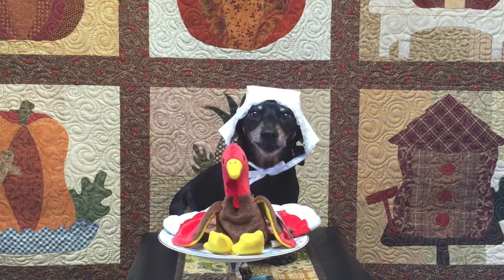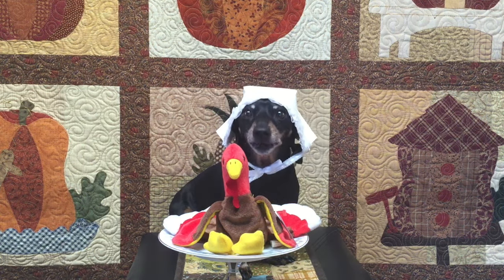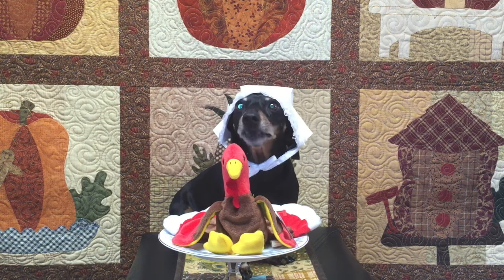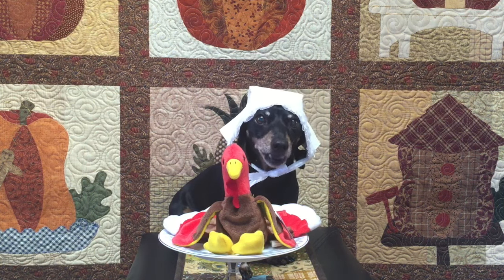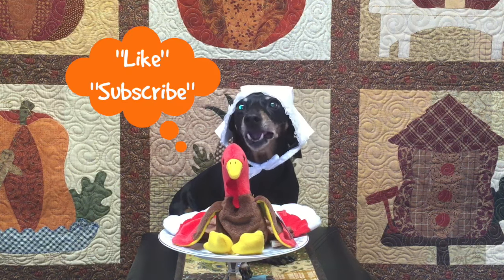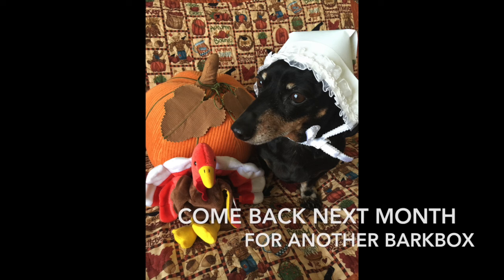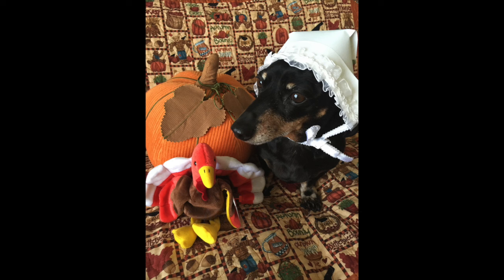Well I want to wish all of you a very happy Thanksgiving. We all have so much to be thankful for. Thanks for stopping by — come back and see us. Be sure to like and subscribe. Stop by next month; I'll be all ready for Christmas and dressed up like a little snowman. Don't forget to subscribe for more cuteness.